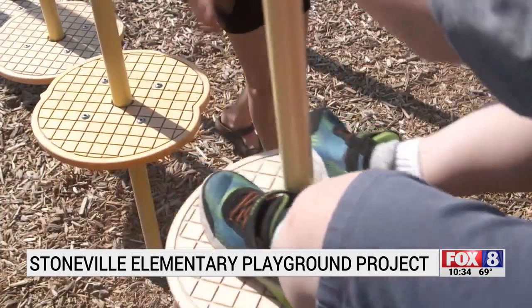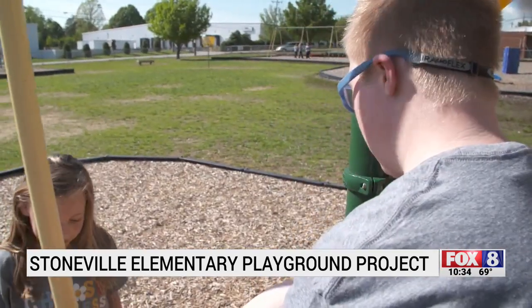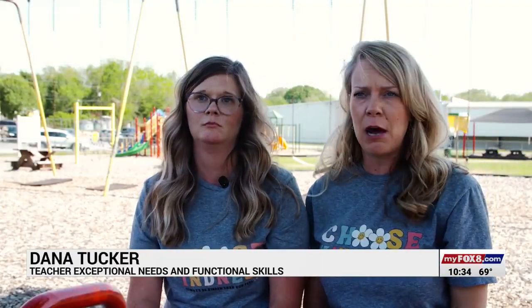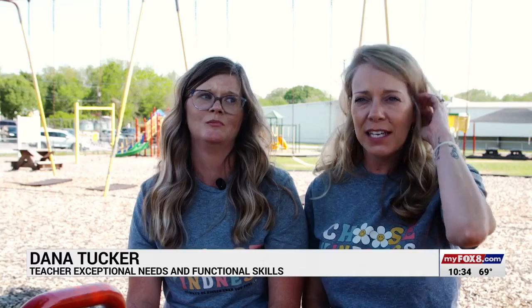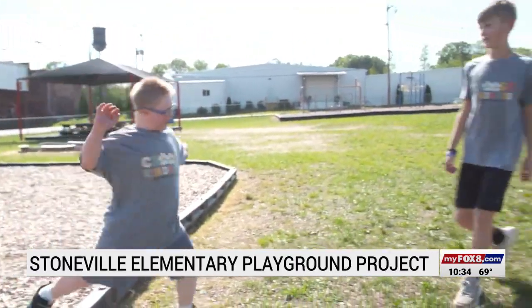Dolly Trant and Dana Tucker know the hardships that students in Stoneville Elementary's exceptional needs and functional skills classroom face every day. They say they want to go outside, and while they can take a few of them out, there's no way to bring all 13 kids out the way it's currently set up and with their needs for them to be safe.